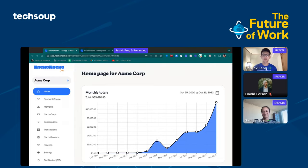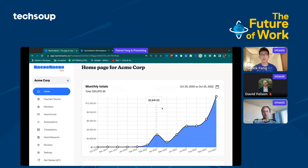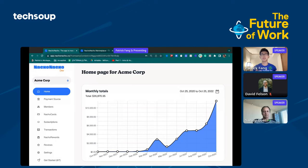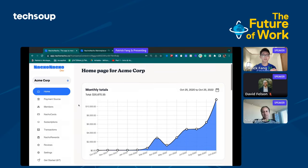What we're going to do is take a quick look at the Nacho Nacho platform. As you can see, we'll actually be able to see exactly how much money the company has spent on a month-to-month basis, as well as how much has been spent in total. Our solution is really centered around creating a separate virtual card for every single subscription and every user within your company, giving you granular spend control for every single subscription.